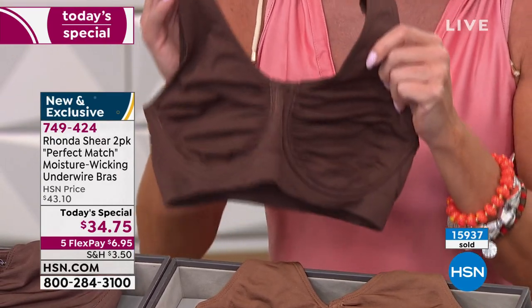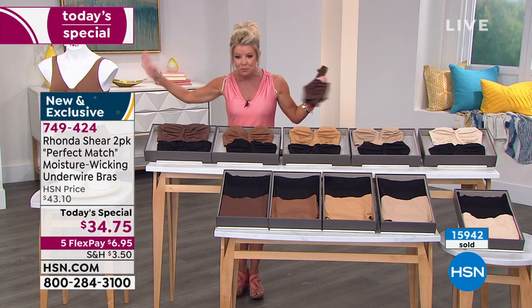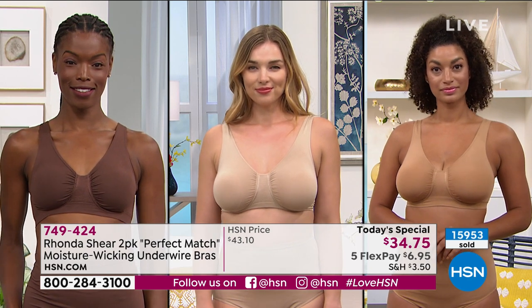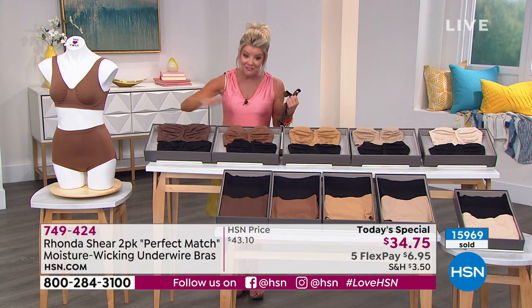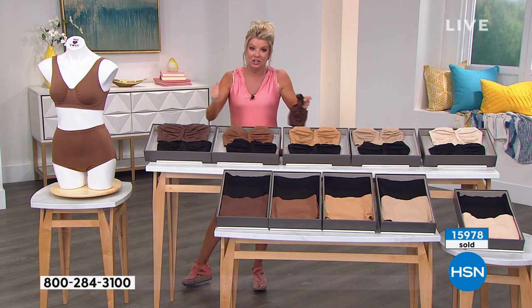Just try it — get it home. If it's not 100%, we're women, we know what support should feel like. It's going to be good all day. You send it right back. But I promise you, we are not repeating this price. Five flex payments — so you basically get this home for about seven dollars to give it a try. Don't overthink it.